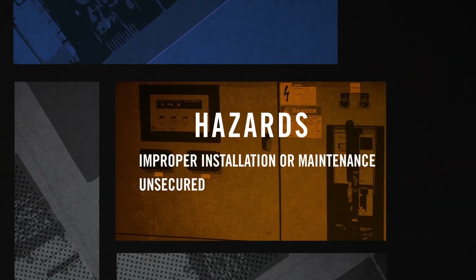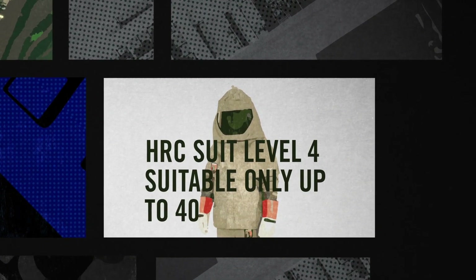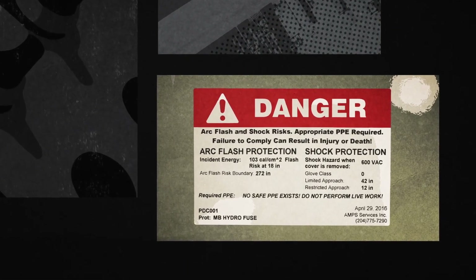Proper PPE is worn to protect against equipment that poses a hazard, but there are places where arc flash hazard can exceed the protection PPE provides, possibly resulting in serious injury or fatality.